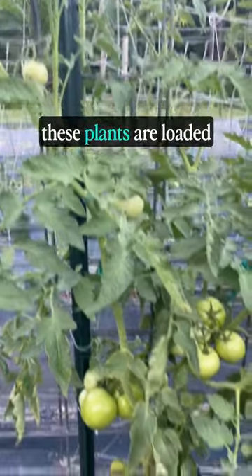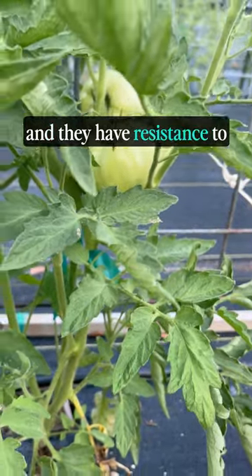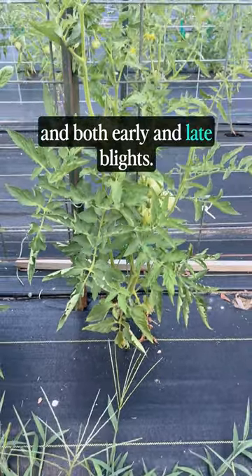You can see here that several of these plants are loaded with huge tomatoes. The plants are vigorous and they have resistance to fusarium crown rot, verticillum wilt, tomato yellow leaf curl virus, and both early and late blights.